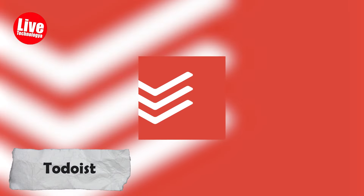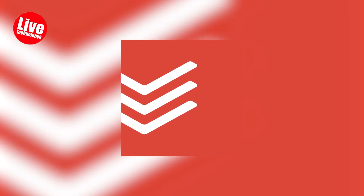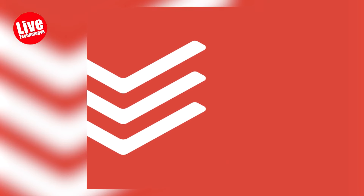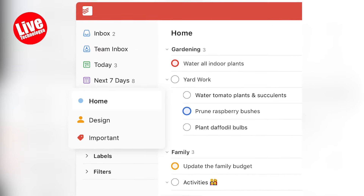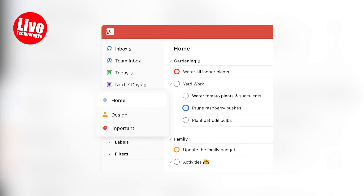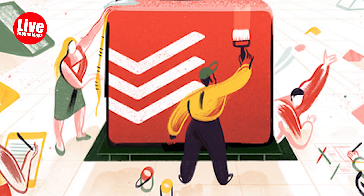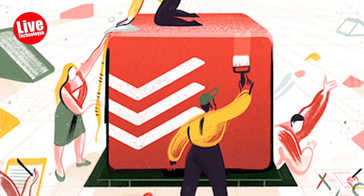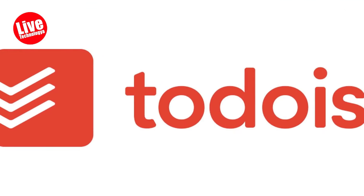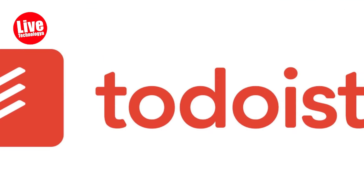Number one: To Do. First up, we have To Do. To Do is your to-do list — in other words, it's like the digital version of your mom. It nags you and reminds you of everything you need to do and makes you put your things in order. You can create tasks, set deadlines, and even assign priorities. The best part? When you tick things off the list.